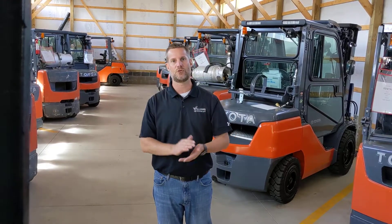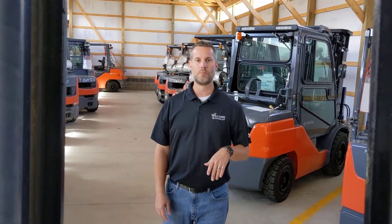Today we're going to talk about what makes Toyota a little bit different as far as our visibility when you're sitting in your seat and being able to lift your load.